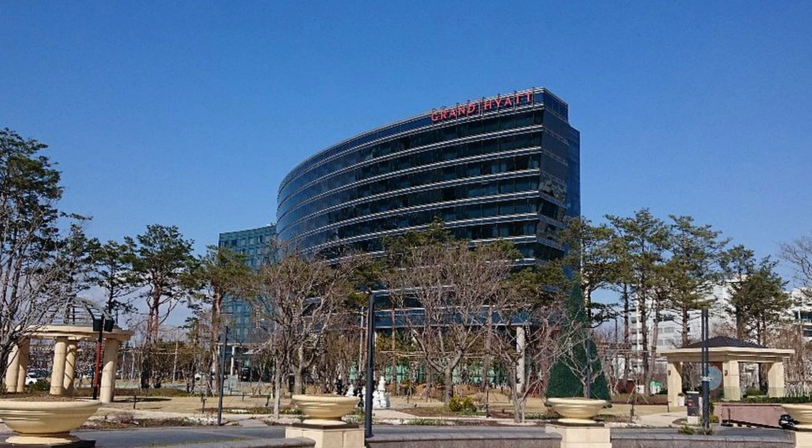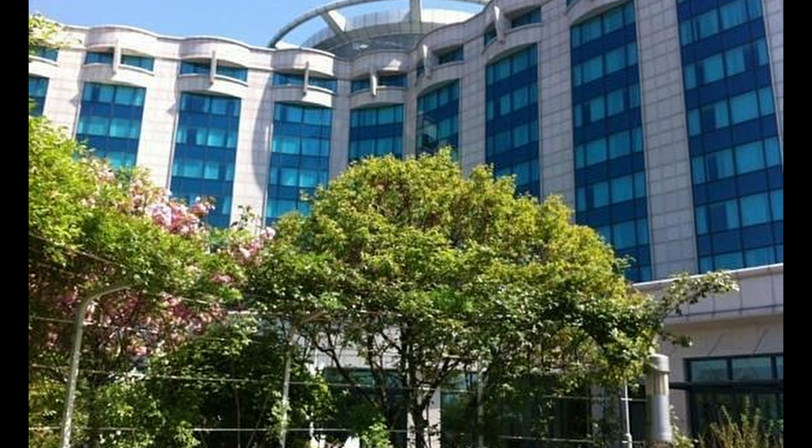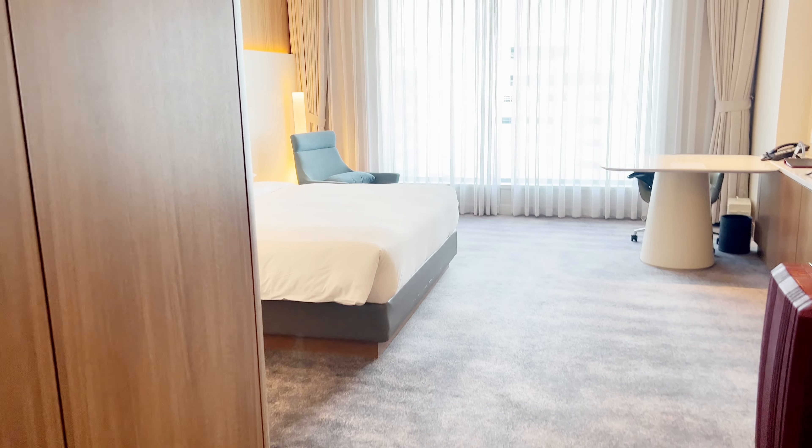Welcome to the Grand Hyatt Inchon. We stayed here the last night of our trip. Let's take a tour of the room.